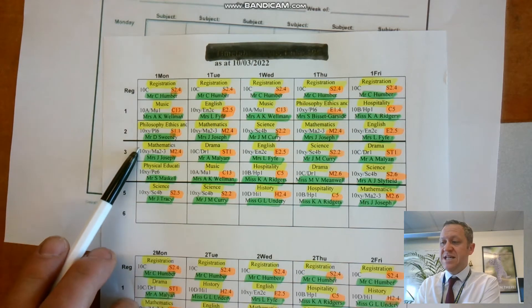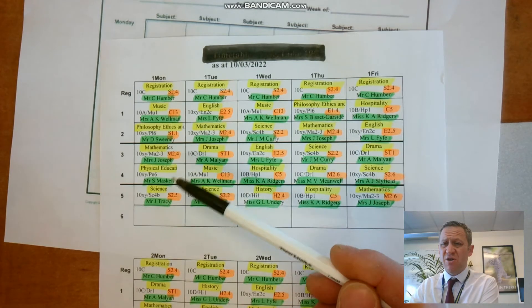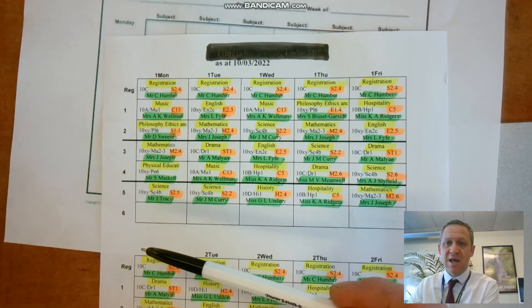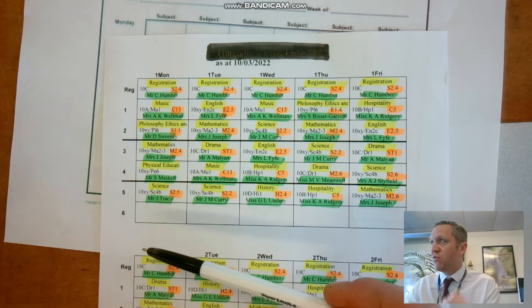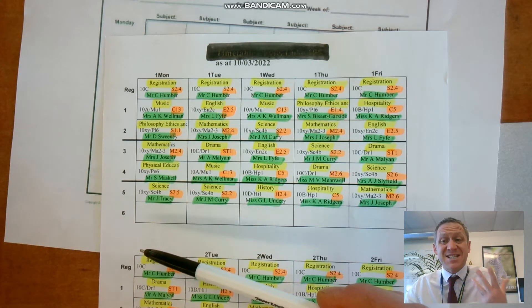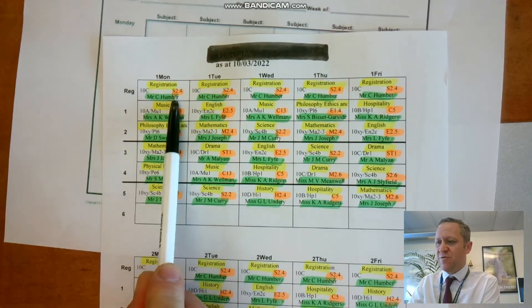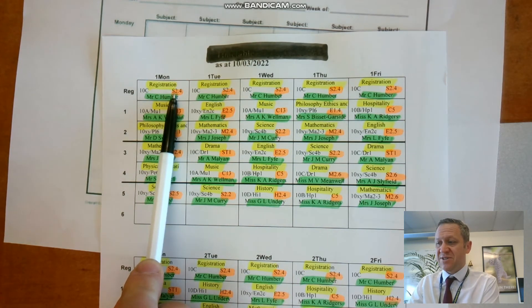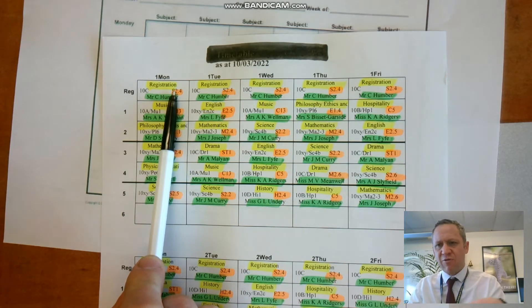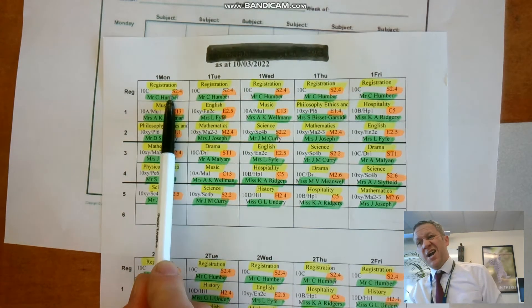In orange it's telling you which classroom. These codes look really complicated right now, but when we come to do your induction day you'll get a chance to wander around and find out where all the different blocks and rooms are — there is a system and it should become clear. So S2.4 for registration: the S means it's in the science block, 2.4 means it's on the upper floor — 1 is the lower floor, 2 is up the stairs — and classroom 4 upstairs of science. Kind of makes sense.